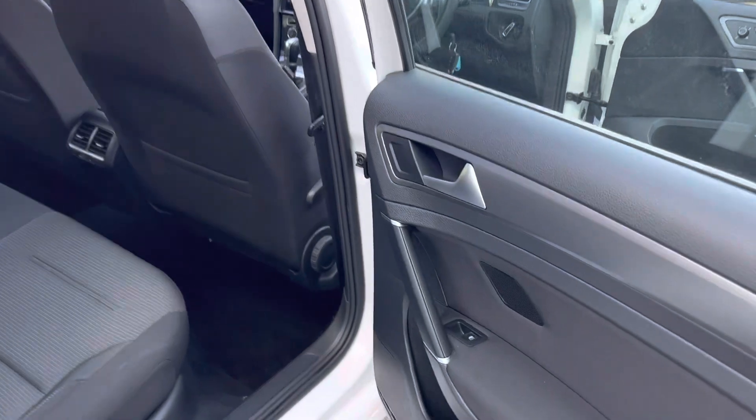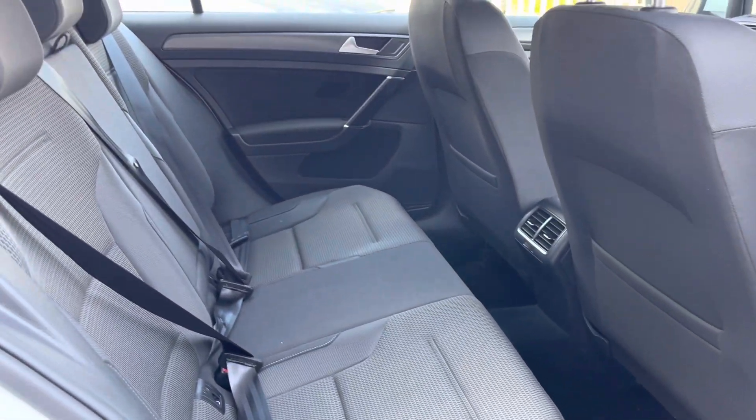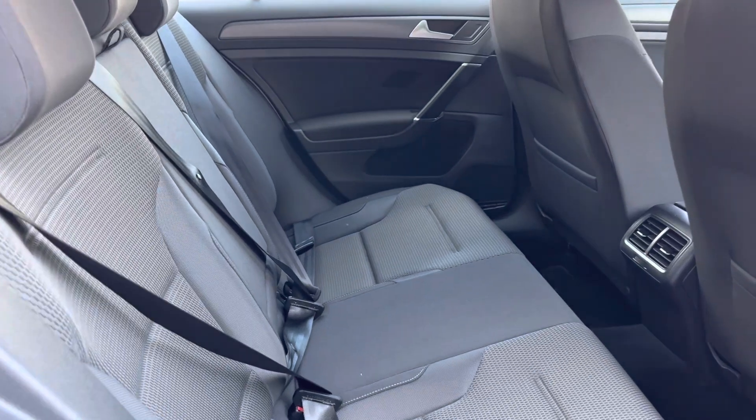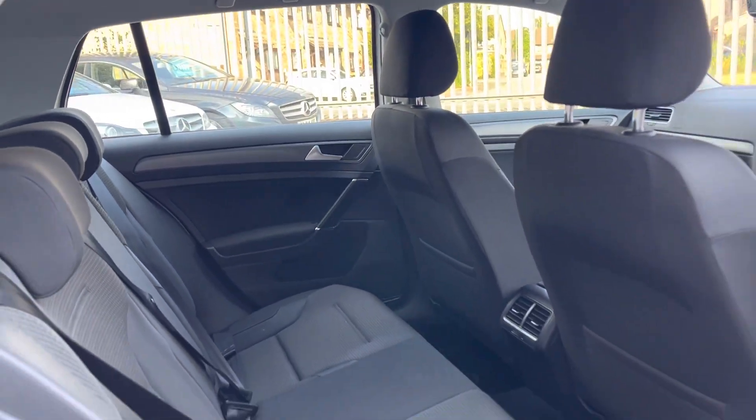Obviously it's a Golf, so it's all nice and solid — really nice materials. The rear bench has no rips or tears, with plenty of legroom behind myself, a nice clean headlining, and plenty of headroom at the top.